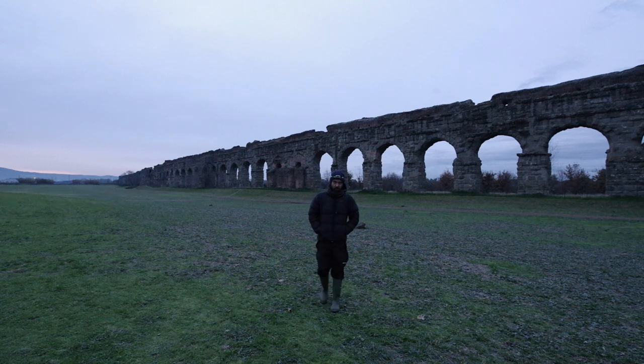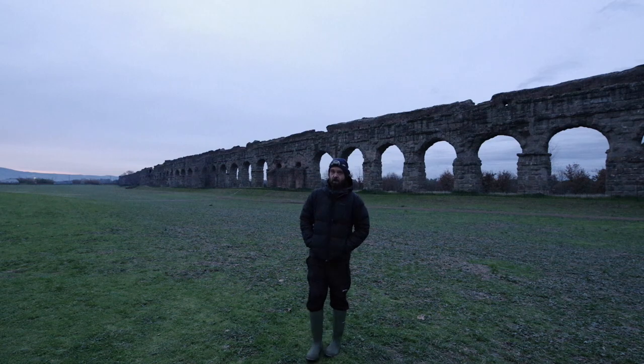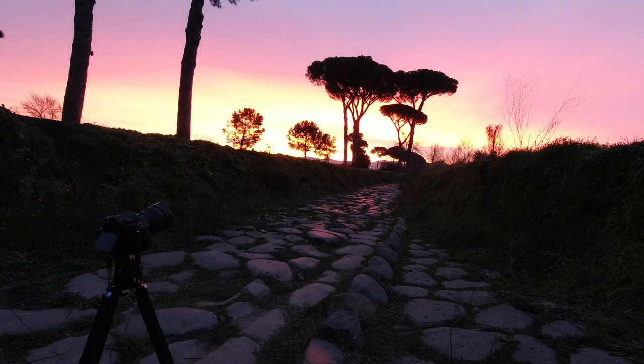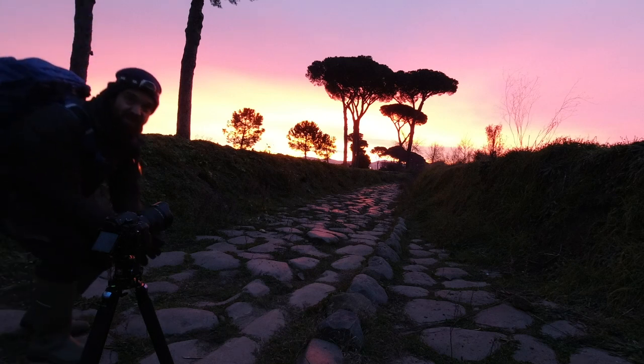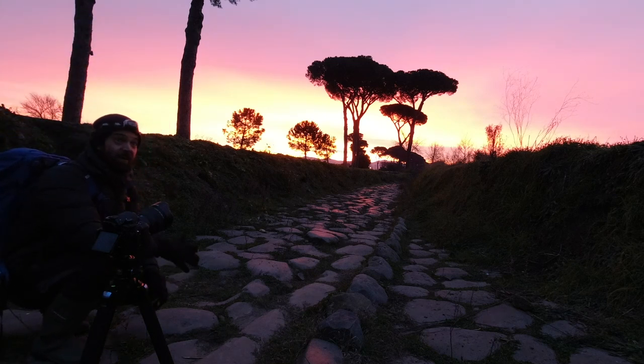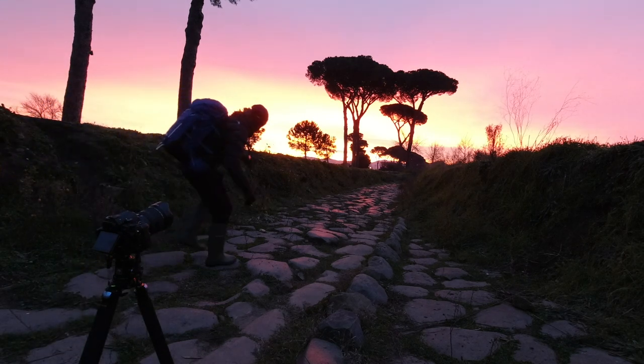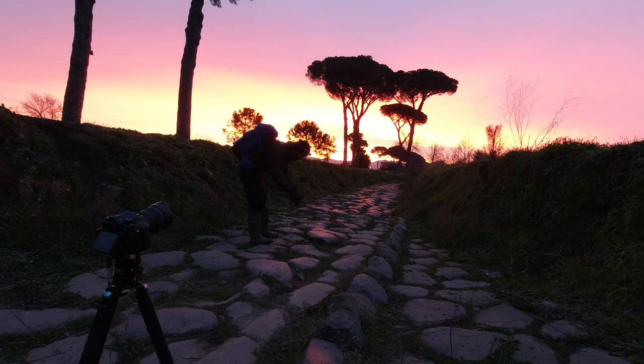Just when you think the light is over and you're about to pack up and go home, something amazing happens. The sun's just starting to burst now and I've just come down into this gully in the middle of nowhere. I found this old Roman road — you can see all these reflections of the sun coming off these old huge cobblestones. The patterns in them are amazing.